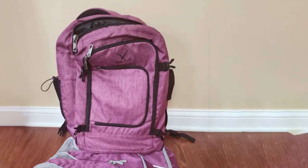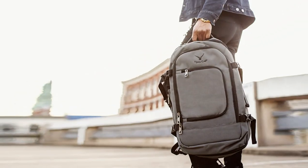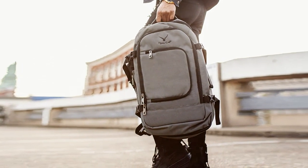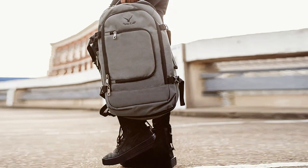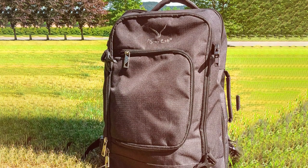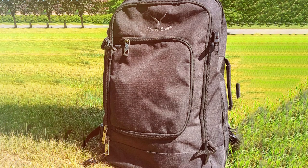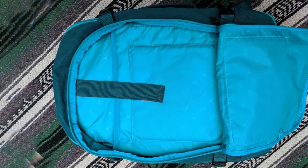The backpack's compact design meets most airline carry-on requirements. Constructed from durable materials, it can withstand the demands of travel. The compression straps help secure your belongings, and the top and side handles provide alternative carrying options. The Hins Eagle Travel Backpack 40L is the ideal choice for travelers who value affordability and functionality, simplifying your journey and allowing you to focus on the adventures that lie ahead.